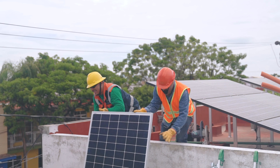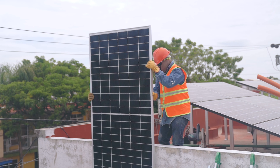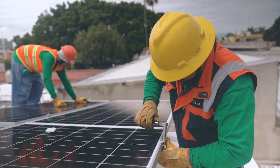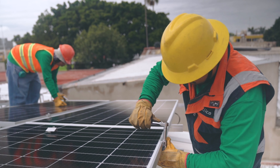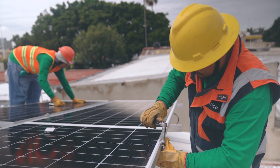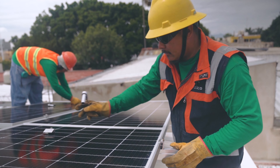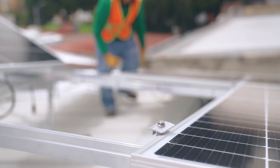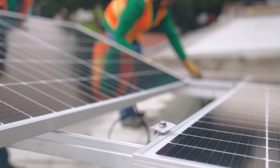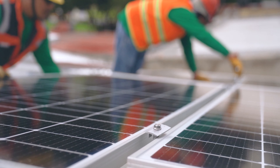Any excess electricity generated by your solar panels can be sent back to the grid, providing you with credit towards your energy bill. This is called a grid tie energy solution — an interconnected system between your solar panel's inverter and the electric grid. When your solar panels generate more electricity than your household needs, the excess electricity flows into the grid and your meter runs backwards, earning you credits on your energy bill.